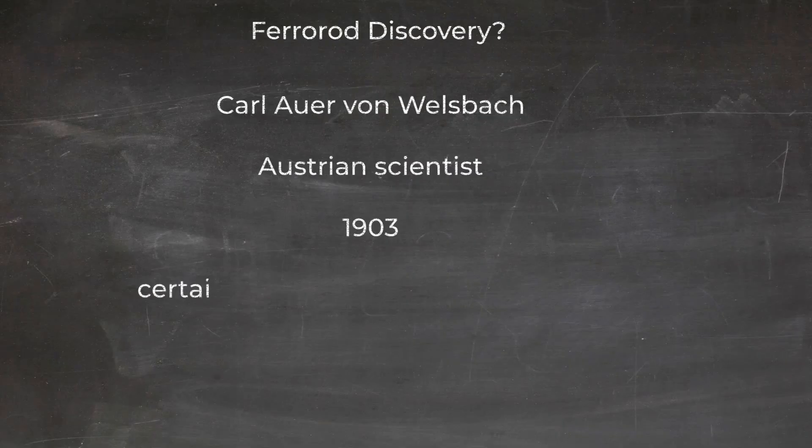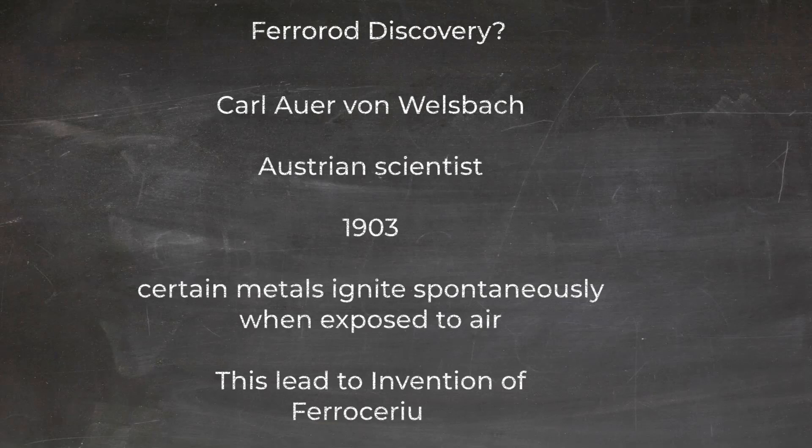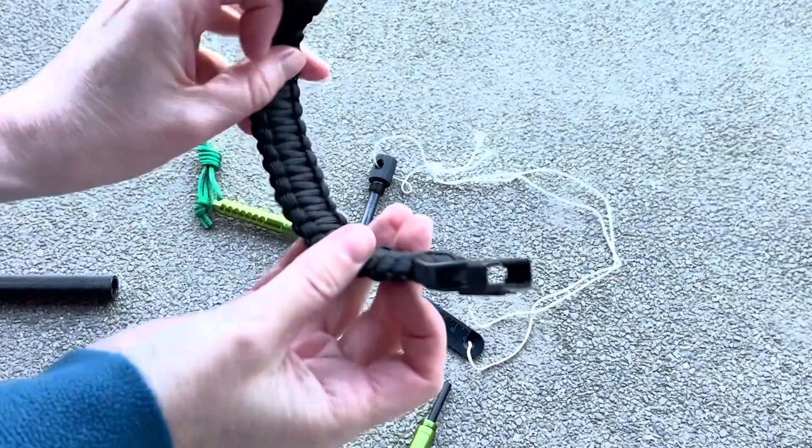This fire-starting material owes its existence to Karl Auer von Welsbach, an Austrian scientist who, in 1903, discovered that certain metals ignite spontaneously when exposed to air. His breakthrough led to ferrocerium, now widely used in lighters, survival gear, and military applications.